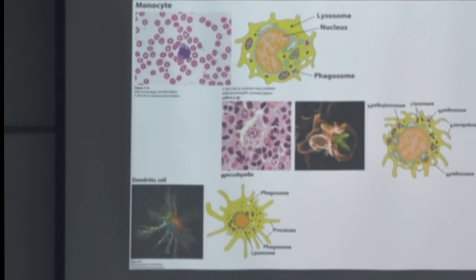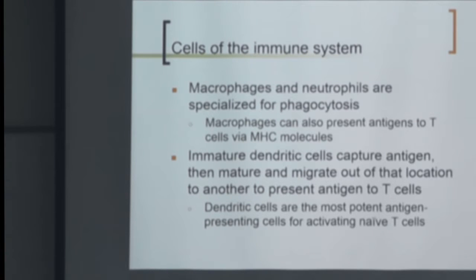Macrophages and neutrophils are specialized for phagocytosis. Other than degranulating, they will also phagocytose bacteria and large antigens, and then present them. We're going to talk later about MHC molecules — major histocompatibility complex molecules — which are molecules that alert the immune system. These are receptors that pick up little pieces of peptide.